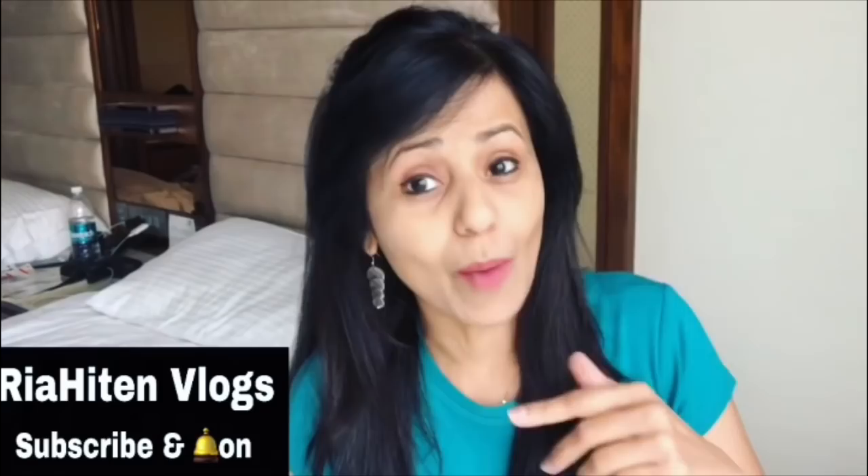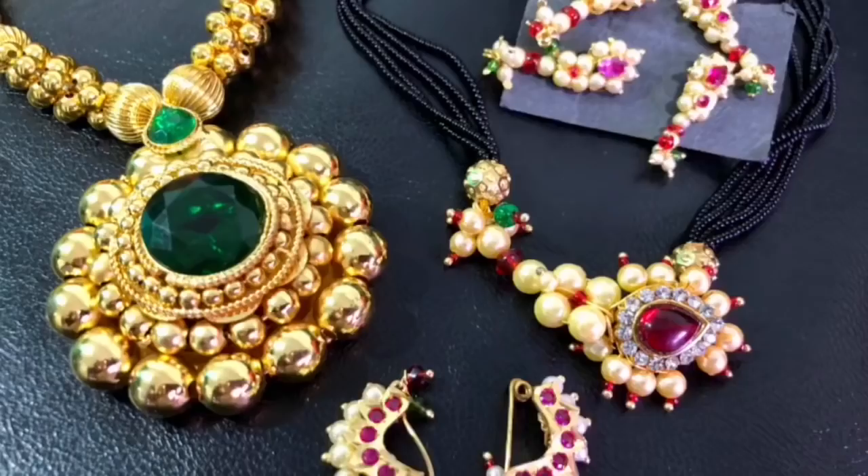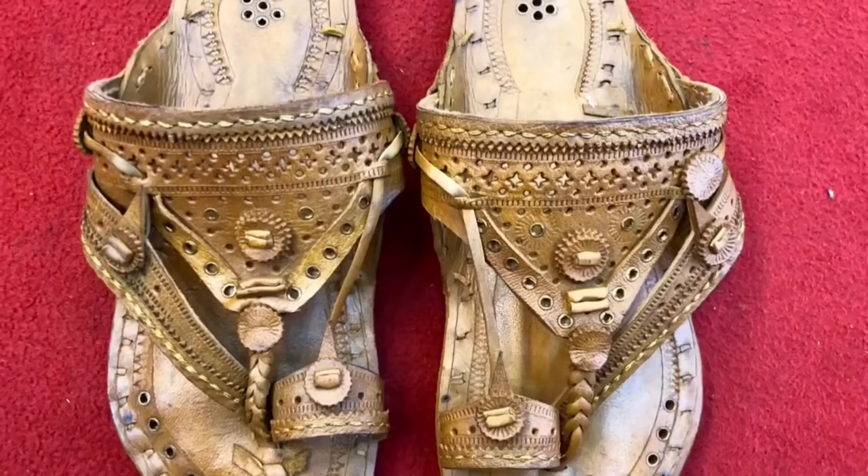Hey, beautiful people! I'm Riya, welcome to my channel. Right now I'm here in Kolhapur, going to explore the biggest market for Kolhapuri Chappals and some Kolhapuri jewelry. Kolhapur mein dekhne ke liye bahut saari historic places hain, ancient mahal, Mahalakshmi temple — you can check my video linked in the description. Yeh Kolhapuri Chappals ka sabse bada market hai, Chappal Gali mein. If you like this video, press the like button, subscribe, and drop a comment below. Let's go!